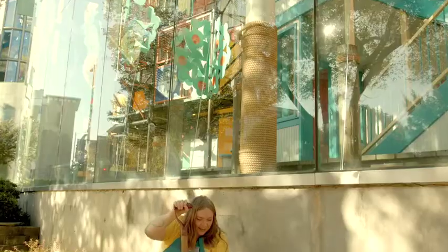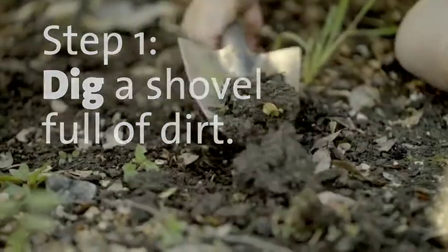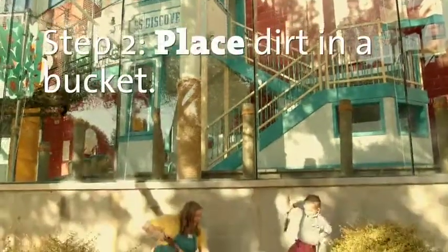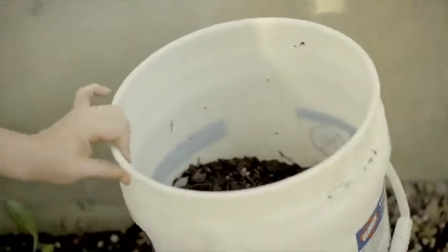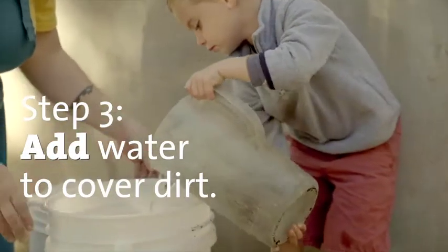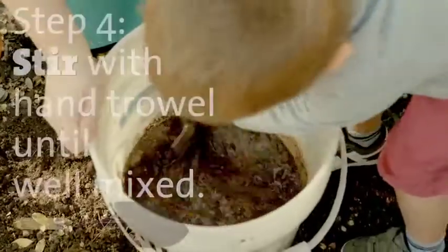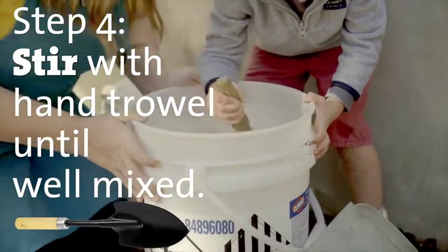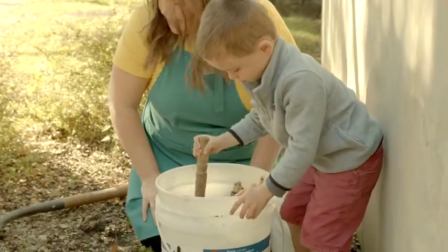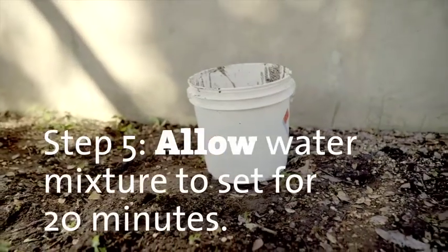Here are the steps to make clay. Dig a shovel full of dirt. Place dirt in a tall bucket. Add water to cover dirt. Stir with hand trowel until well mixed — this will take a few minutes. Stirring will help break up dirt clumps. As you stir, the clay, which is lighter in weight, will start to suspend in the water. Heavy particles will sink to the bottom. Allow water mixture to set for 20 minutes.